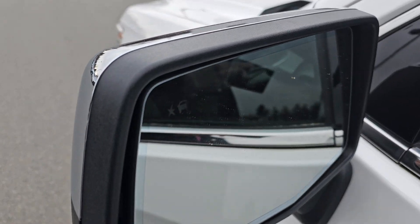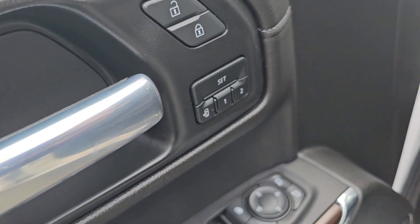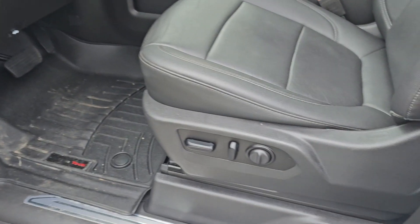Power rear slider. Sunroof. Blind spot monitor. Power windows, locks and mirrors. Power memory setting. Contoured WeatherTech mats.